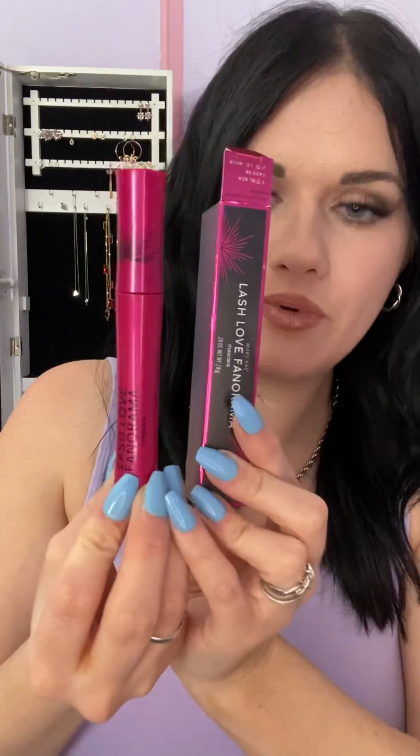I want to get into a little bit of makeup. This is my favorite mascara — we have quite a few different ones. This is Lash Love Fanorama and it is so great. It gives really fluttery, full lashes and tons of separation. It comes in a really pretty pink too.